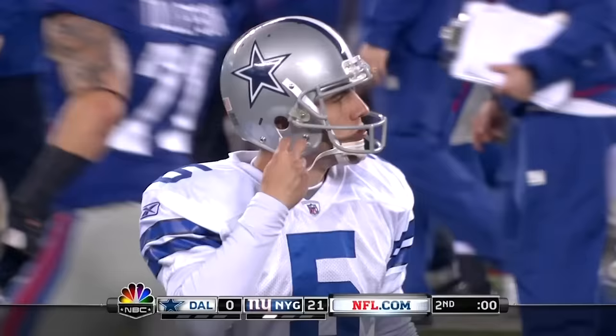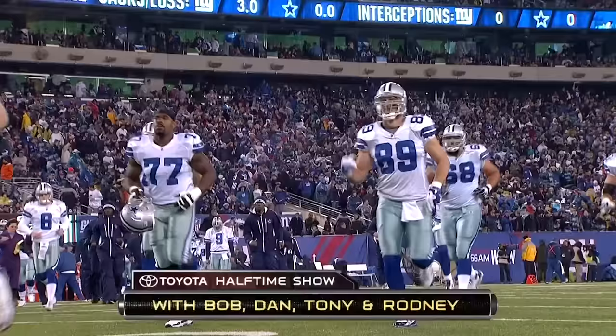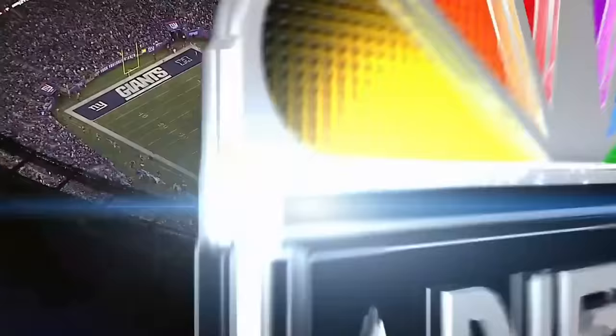And the Giants are 30 minutes away from the playoffs, getting the ball when we start the second half. It's 21-nothing. Coming up next, the halftime show — but first, these messages from your NBC station.